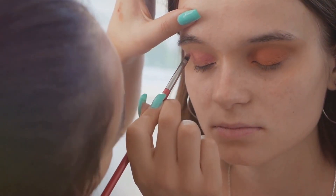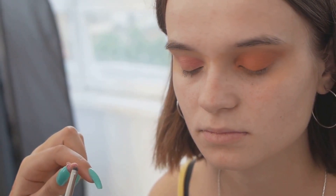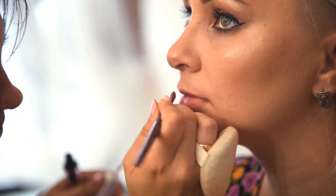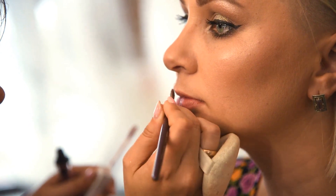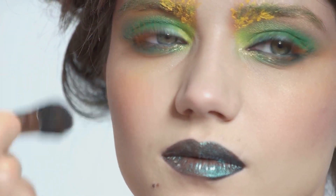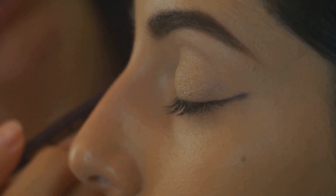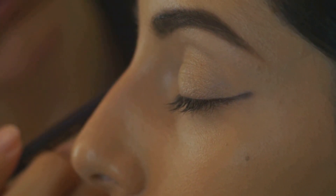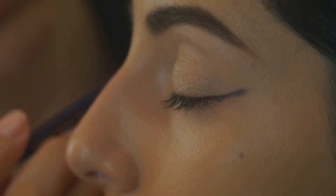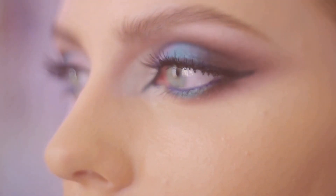To summarize, creating a flawless face is a journey — a step-by-step process that starts with skin preparation and ends with the finishing touches. It's about understanding the skin, choosing the right products, mastering techniques, and ultimately expressing individuality through the art of makeup. Remember, makeup is not a mask but a tool for enhancement. A flawless face isn't about perfection, but about celebrating individuality, creativity, and the unique beauty that lies in every face. So go ahead, explore the world of makeup, and create your own masterpiece.